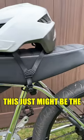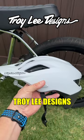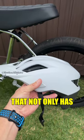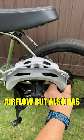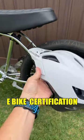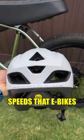If you ride an e-bike, this just might be the helmet for you. This is a Troy Lee Designs Flowline SE helmet that not only has 14 vents for maximum airflow, but also has an NTA 8776 e-bike certification, which keeps you safe on those higher speeds that e-bikes can reach.